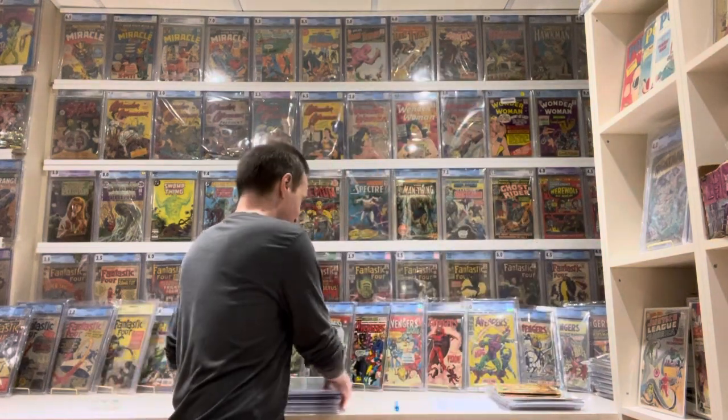Hello, my fellow comic book collectors. This is Part 4 of my top 50 favorite comics of my collection of 2021. As I said in the previous videos, this is my top 50 that was not included in the original top 50 video. I'm going to spend a little more time with these comics, explaining them and why they're important to me, and I'm going to show some extras as well. So there are a lot of bonuses in this video.